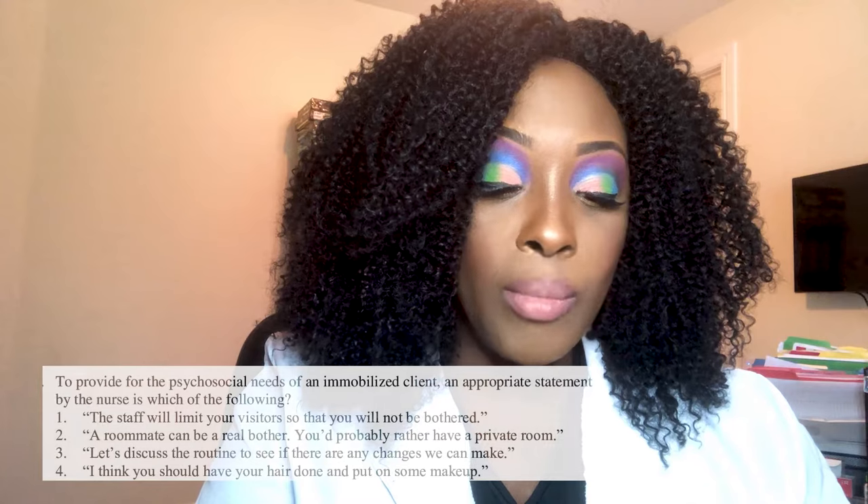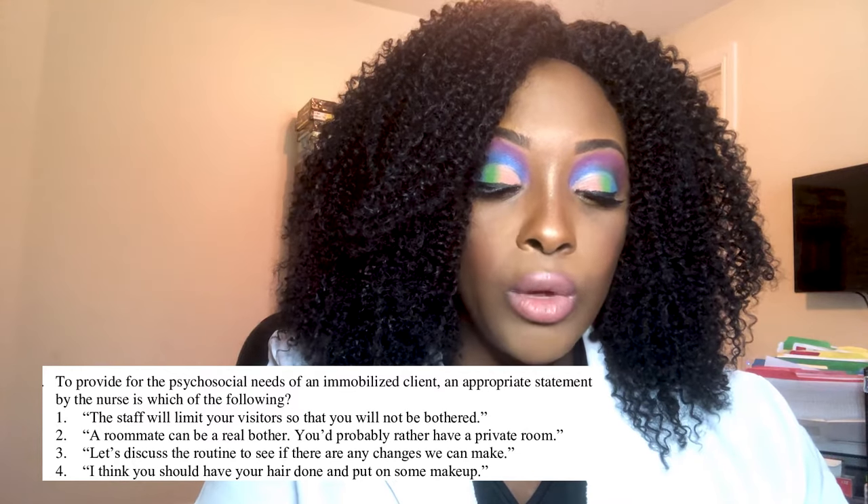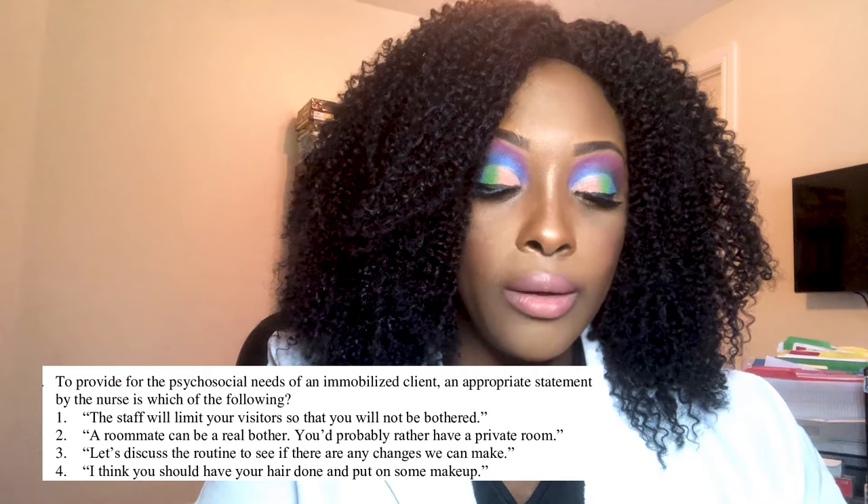Next question: To provide for the psychosocial needs of an immobilized client, an appropriate statement by the nurse would be: one, the staff will limit your visitors so you will not be bothered; two, a roommate can be a real bother — you'd probably rather have a private room; three, let's discuss the routine to see if there are any changes we can make; or four, I think you should have your hair done and put on some makeup.